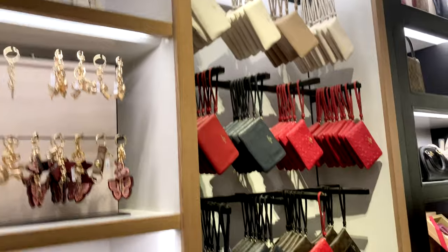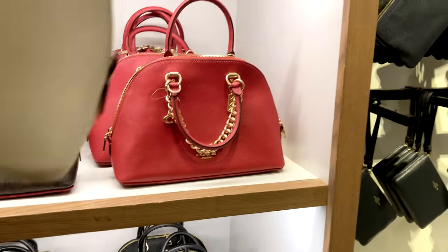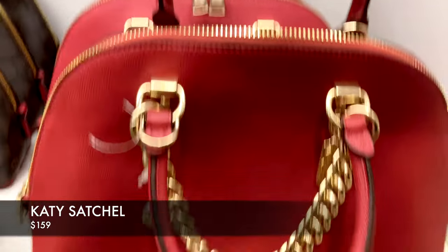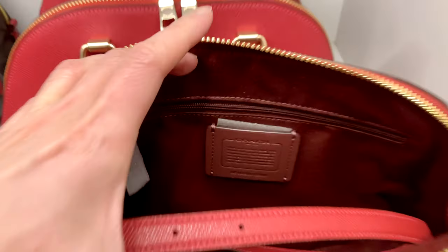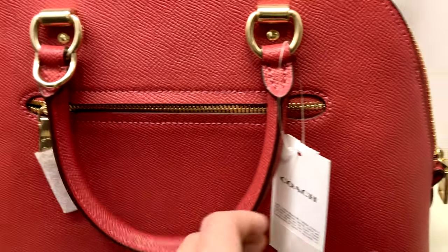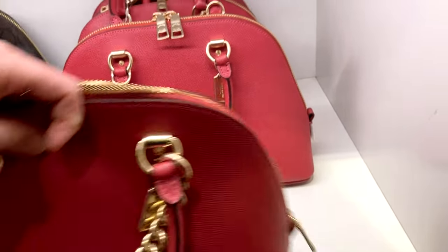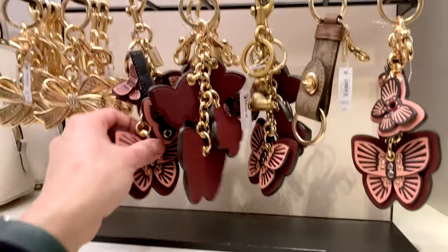Some wristlets are on sale for 60% off as well. The Katie Satchel is currently priced at $159.20 — I love the little gold-decorated chain. It comes with an adjustable crossbody strap inside and a zipper pocket on the side for quick-grab items. For $159 for a bag of that size, it's a really good option. They also have keychains with butterflies and flowers.